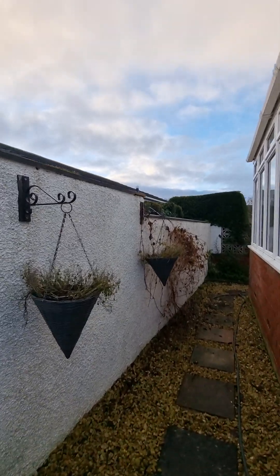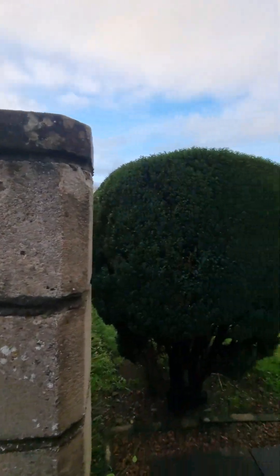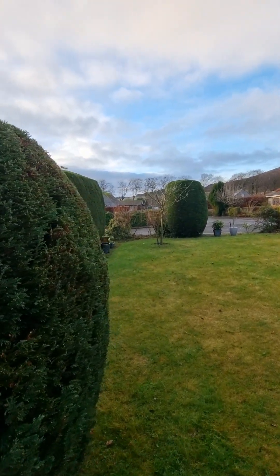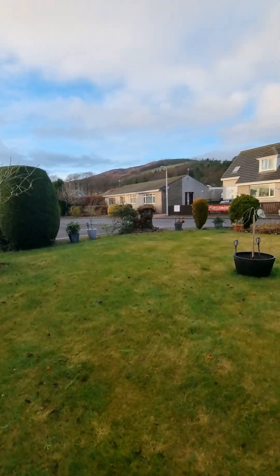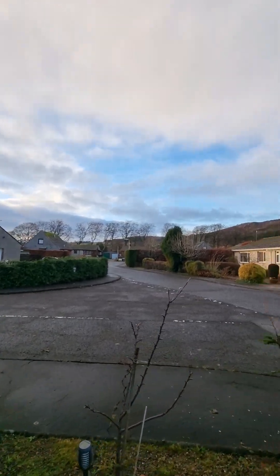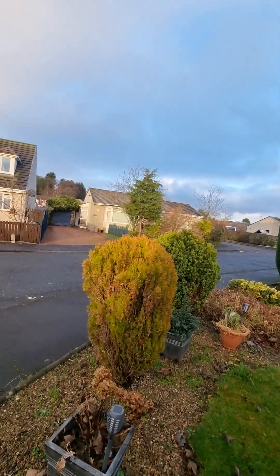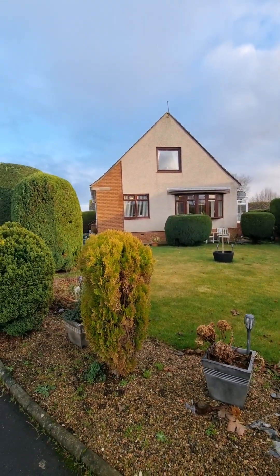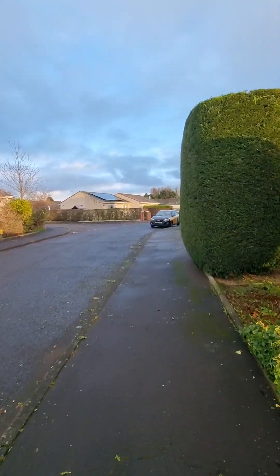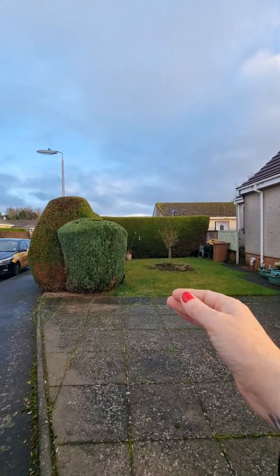We're heading around the side to take you back to where we all began at the front of the property. The garden is well maintained with some great planting and growing areas and another good seating area — the sun comes around the front in the evening so you're going to enjoy this. It's a great spot. Down here you can really see just how large this corner plot is, with beautiful views — you can see the sheep up on the hills. You've got wraparound borders with spring planting coming up soon. There's a side gate leading to the bin store and driveway, and this beautiful side garden.